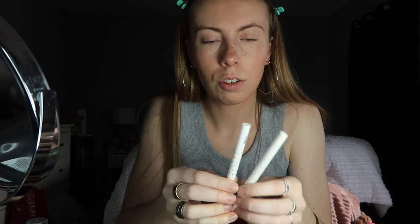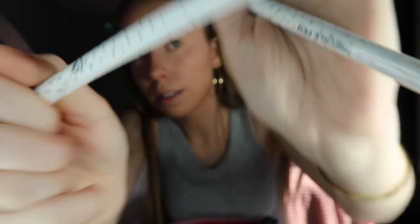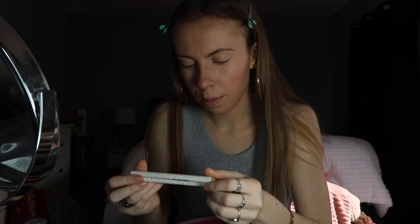Next I do fake freckles — this is inspired by Nessa Barrett. I've looked up photos and her freckles look so good, but every time I do mine they just never look real. I'm using a freckle pen I got off Amazon — I just searched 'freckle pen' and there were two shades. I use the darker one and blend it out with a dry beauty blender to make them look less obvious.